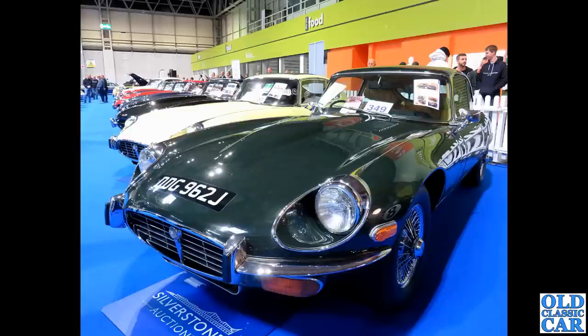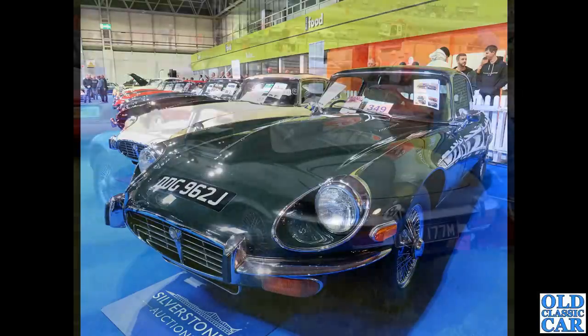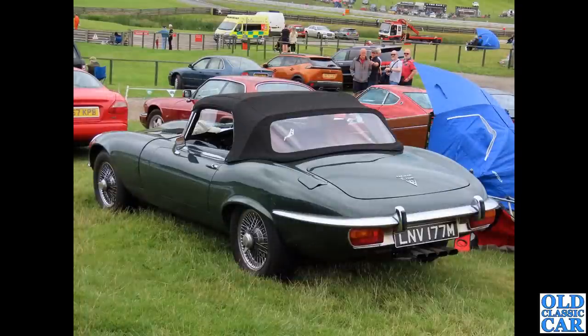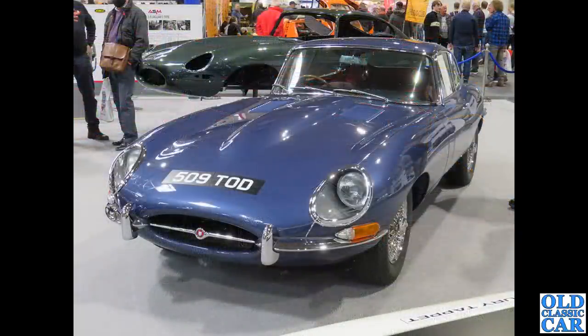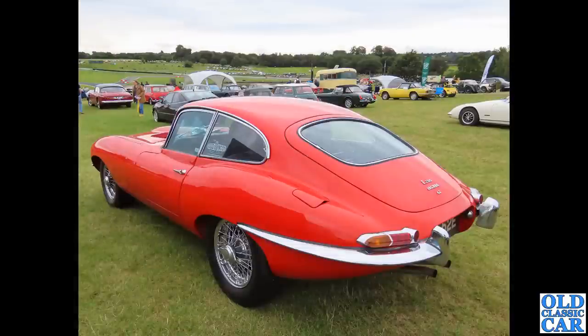A J-plate V12, so that makes it 1970 or early 1971, a 2+2. Staying with V12s and also in dark green, a lovely V12 roadster on an M-plate — 1973 or early 1974 — with the folding soft top. Then 509 TOD, a Series 1 or 1.5 fixed head on chrome wire wheels — I prefer painted wires if I'm honest — with a body shell of another fixed head behind it, presumably part of that one's restoration.